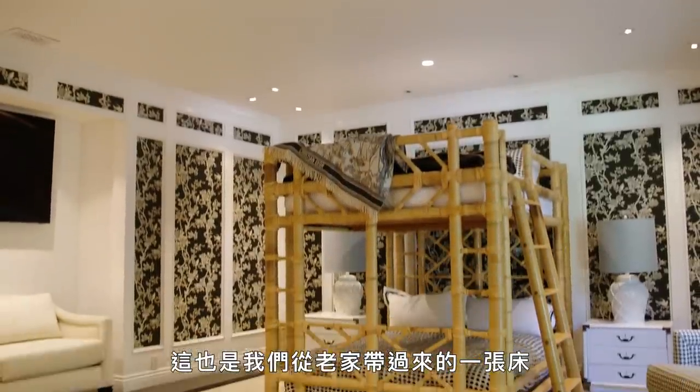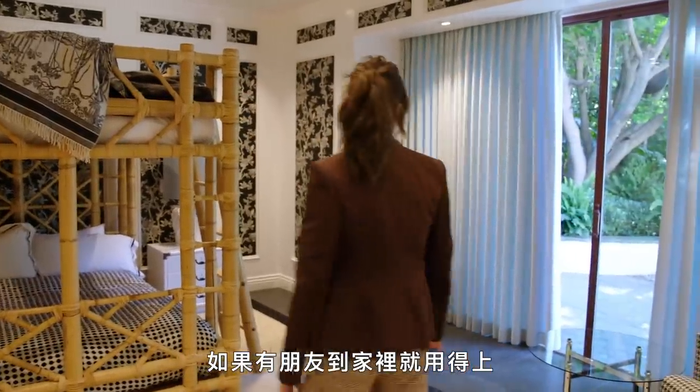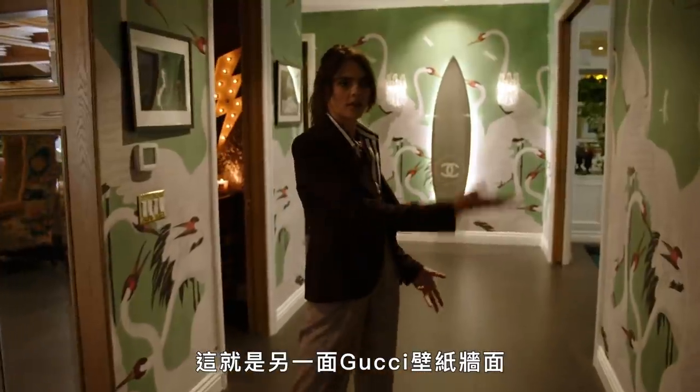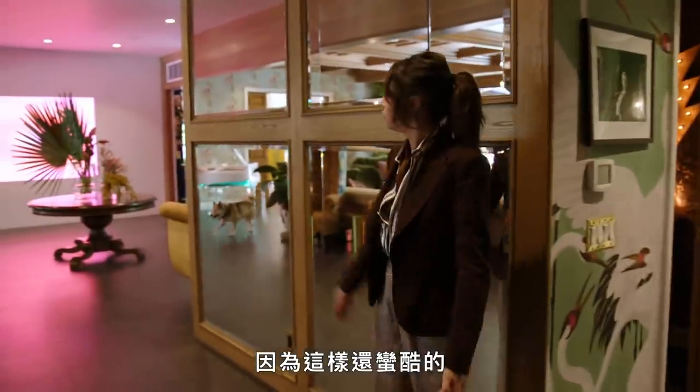This is another bed that we brought from the old house — the double bed bunk bed, which is great for if you have friends over, which again I haven't been able to have, but one day. This is where we lead on to the other Gucci wallpaper. I like the kind of continuation throughout this house — it's kind of crazy.